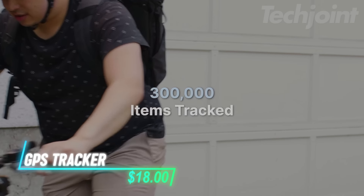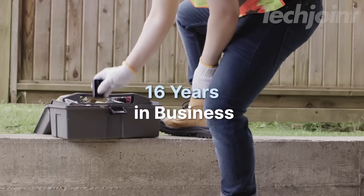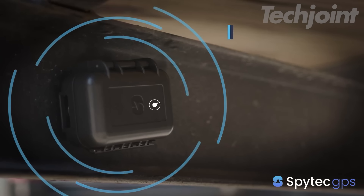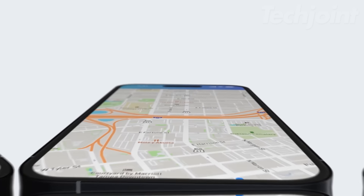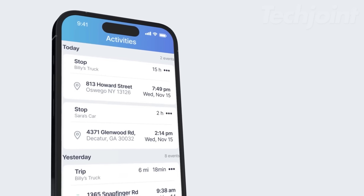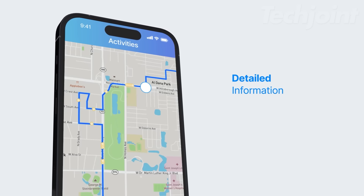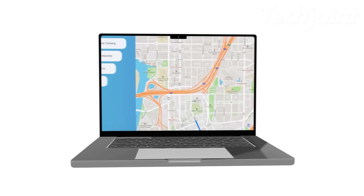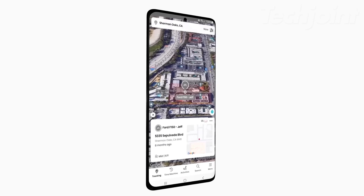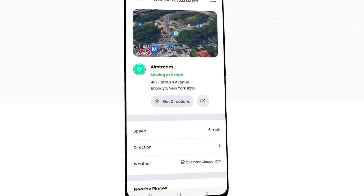This GPS smart tracker offers comprehensive real-time tracking for vehicles, loved ones, or valuable assets. With its compact and weatherproof design, this mini tracker discreetly attaches to any surface and boasts an impressive 14-day battery life. Enjoy complete peace of mind with 4G SuperSIM coverage across North America and worldwide, allowing you to track anything, anywhere, using the intuitive iOS and Android app. Set up geofencing alerts, monitor speed, and even review location history with the Time Machine feature. This versatile tracker is the ultimate solution for security, peace of mind, and staying connected to what matters most.